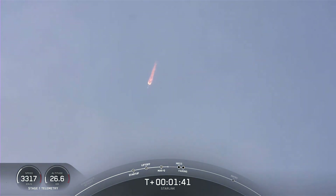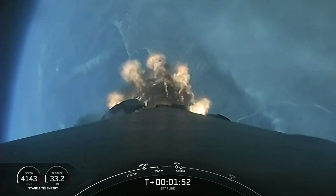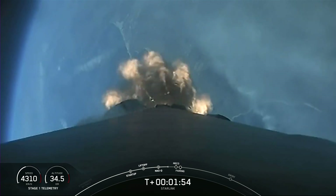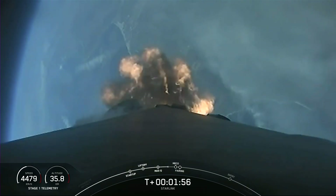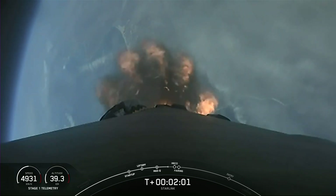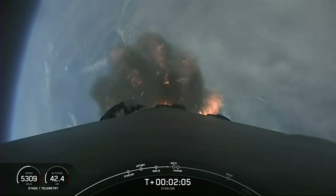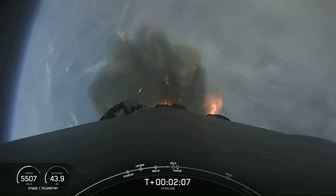We are about one minute away from a series of events: MECO, stage separation, SCS-1, and fairing separation. MECO, or Main Engine Cut-Off, is where all nine Merlin 1D engines on the first stage shut down. Stage separation is when the first and second stages separate. SCS-1, or second engine start 1, is where we light the Merlin vacuum on the second stage. Fairing separation is when the two fairing halves fall away. Keep an eye out — these events will happen in rapid succession.